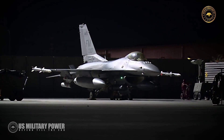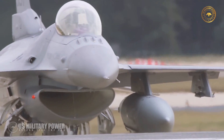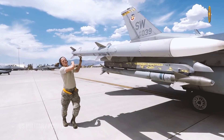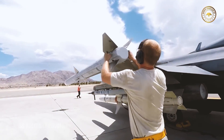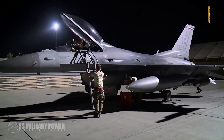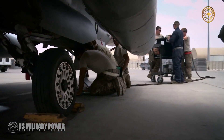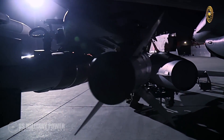Lockheed Martin has received a massive $1.12 billion contract from the U.S. government to produce 16 advanced F-16 Block 70 Fighting Falcons for Bahrain. The Undefinitized Contract Action Award means that the Royal Bahrain Air Force will become the first operator of the most advanced and capable version of F-16 ever designed.